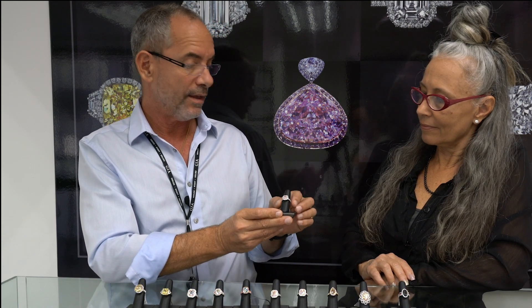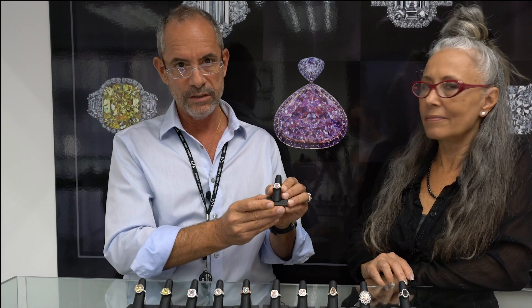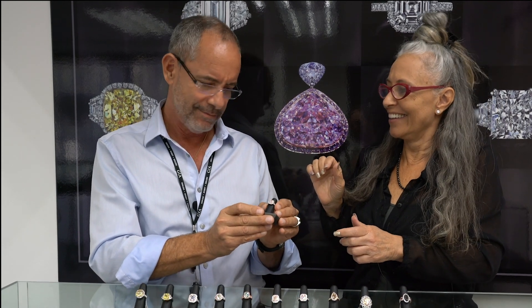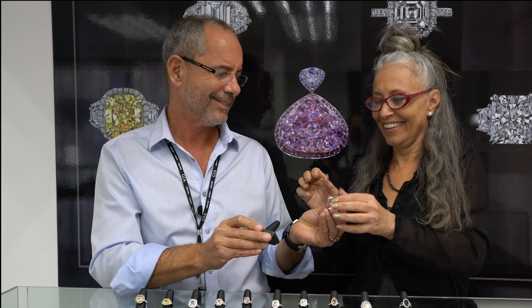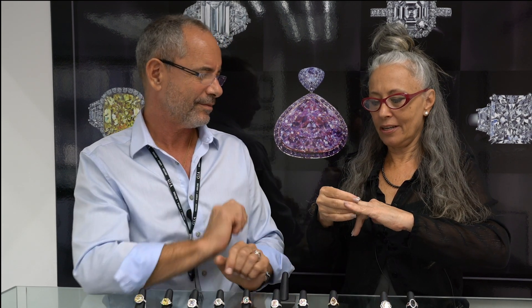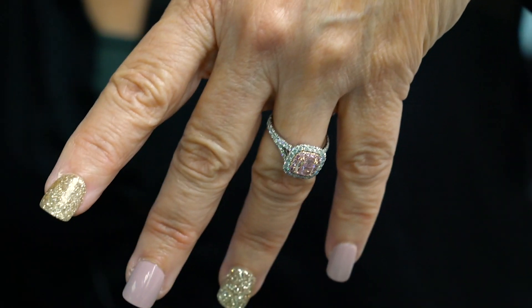Just to give an idea, a 0.40ct like this — the retail price on this one is $950,000. And it's only a 0.40ct. Let me try it on. Well, I feel very important now. And I have matching color on my hand today. I'll leave it on for today.